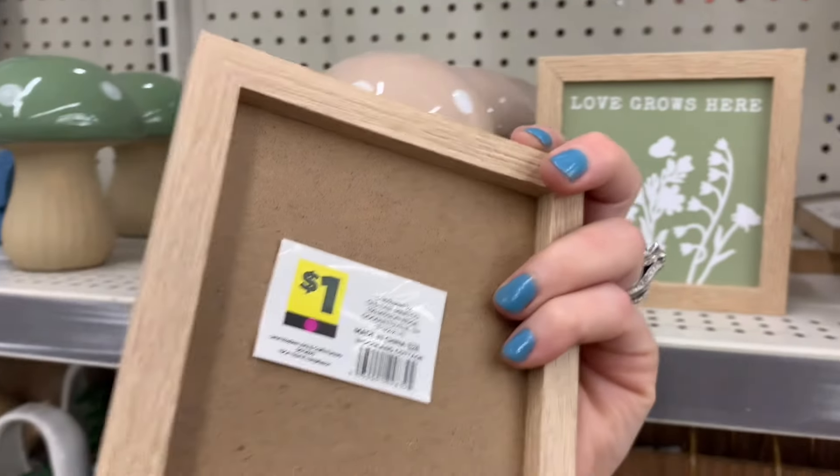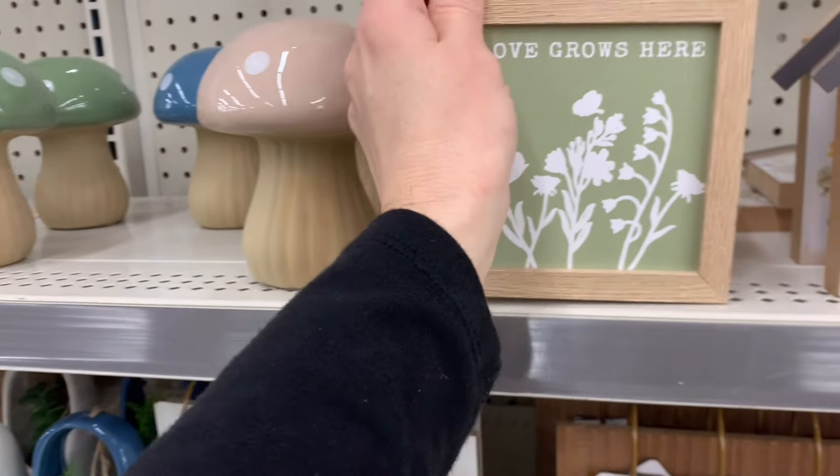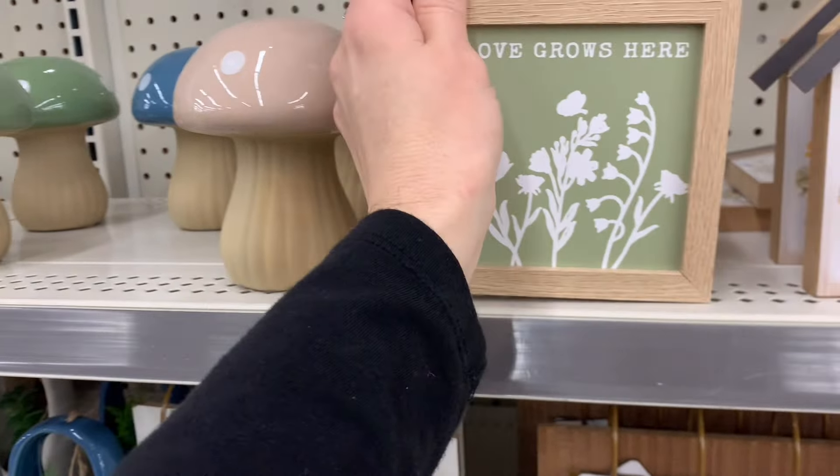Hey you guys, welcome back to my channel. So today we are going to be walking through the Dollar General and right off the bat I saw this wall down this aisle full of spring items and I just had to share it with you guys.